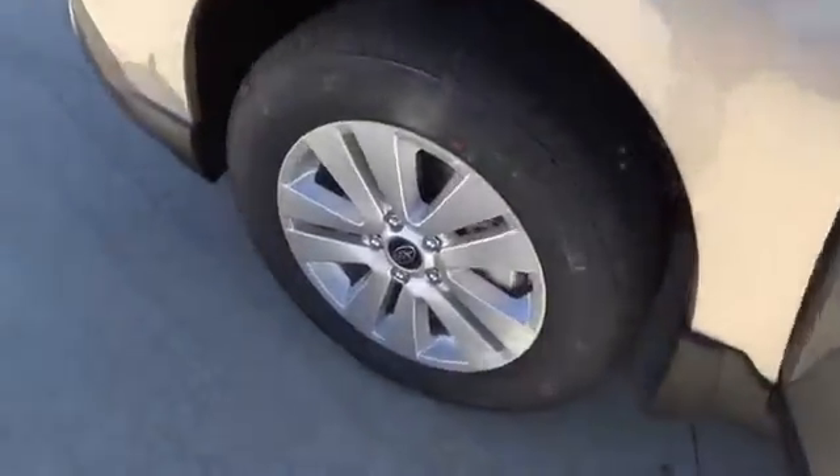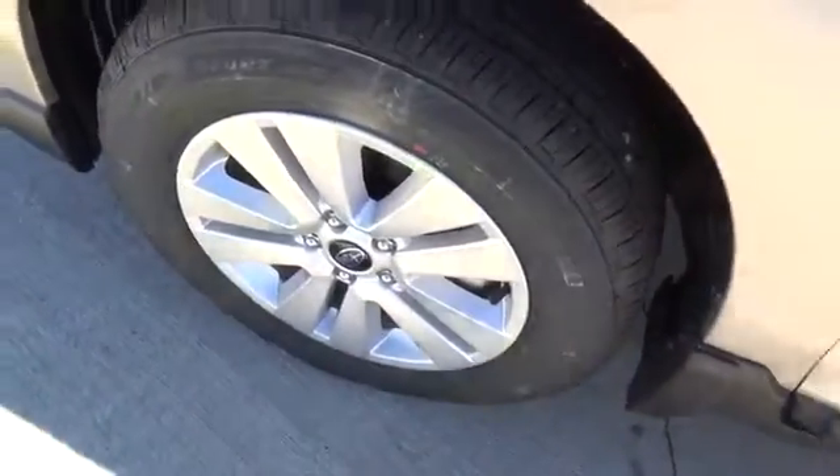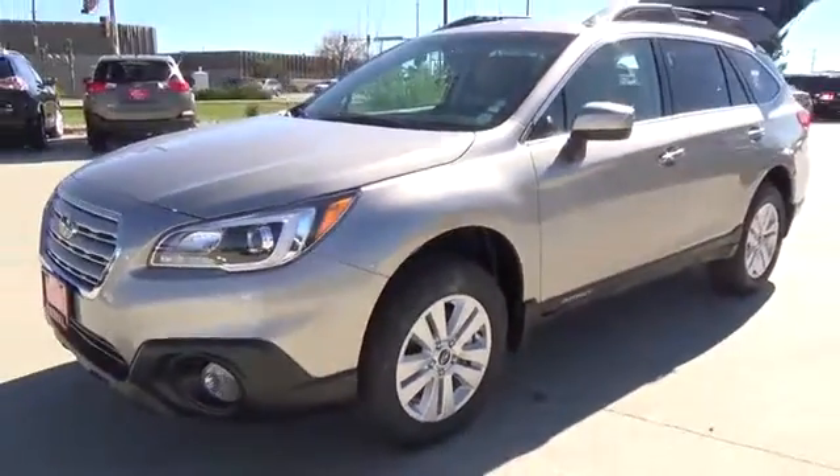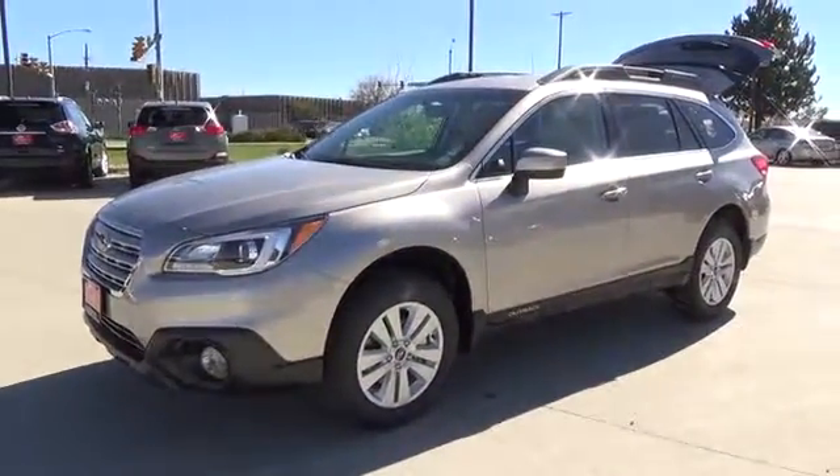Ask about our two-year free maintenance plan and the Valley Advantage, which provides a six-year, 100,000-mile limited powertrain warranty with the purchase of a new Subaru. Don't worry, be Valley!